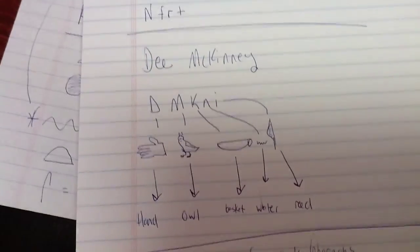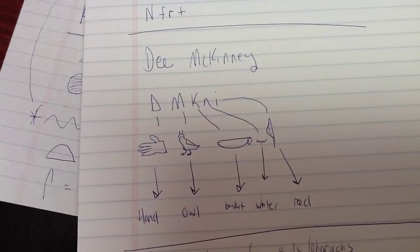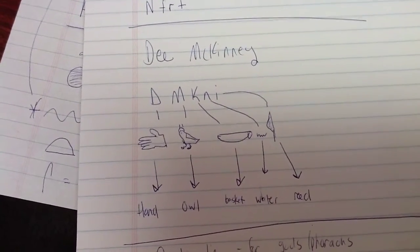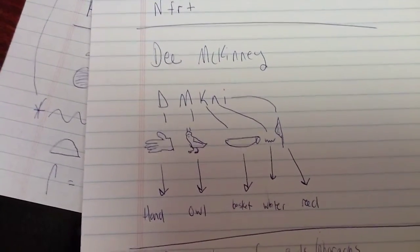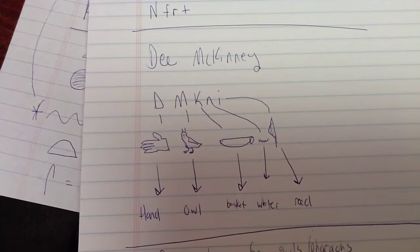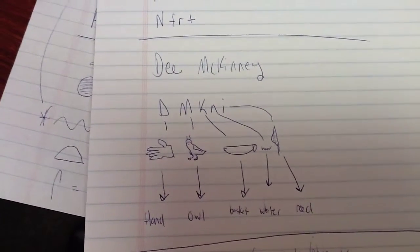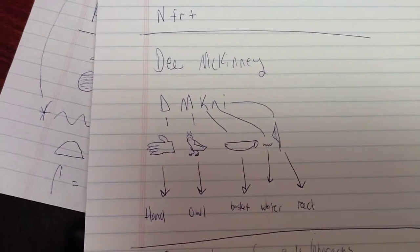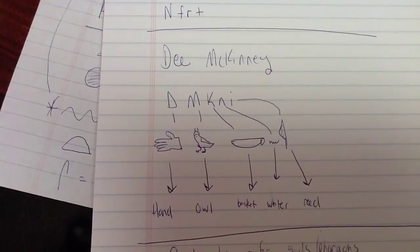Just for fun, there is my name in hieroglyphics. There are some symbols for vowels, though they're rare. In this case, that little thingy at the end is a reed and it can be used as an I or it could just be a reed. So if I translate my name without vowels, 'Demikana' I guess is how you say it. According to the hieroglyphic dictionary: hand, owl, basket, water, reed. I have absolutely no idea what that's supposed to mean, but that's what my name looks like in hieroglyphics.